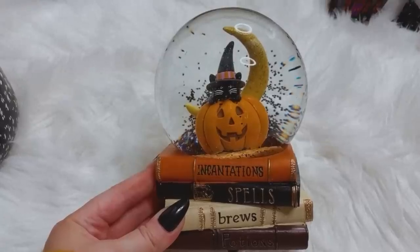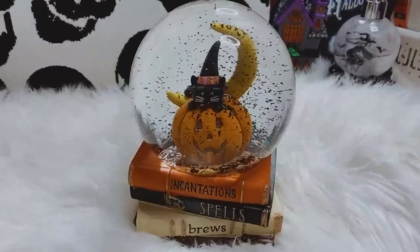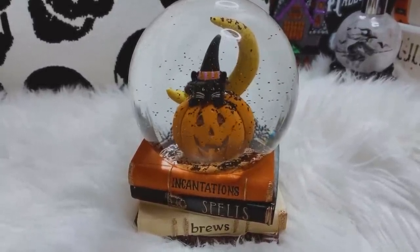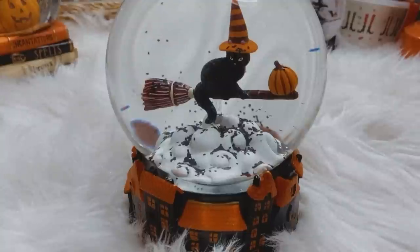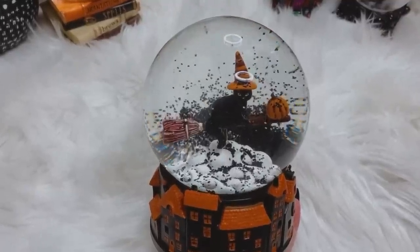Chris really has a thing for snow globes — he collects them around Christmas time. So when he saw these spooky ones, he had to have them. These are his picks. The first one is just a bunch of witchy books stacked on top of one another with a little black cat sitting on top of a pumpkin with a moon in the background — very detailed, very cute. I especially like the stack of witchy books. The second one has a black cat atop a broom and the base has orange and black houses — again very detailed. They both play spooky music, which is cute too.